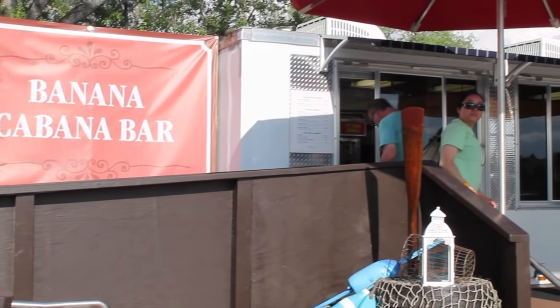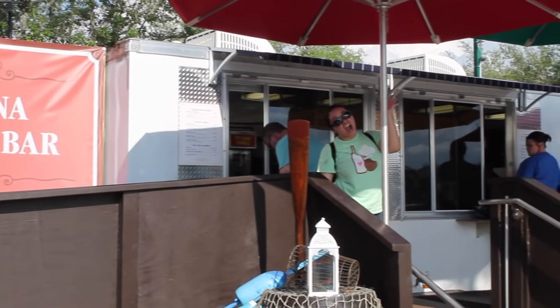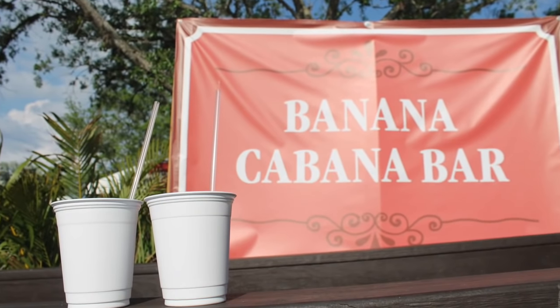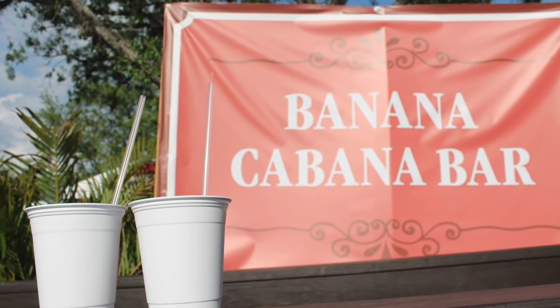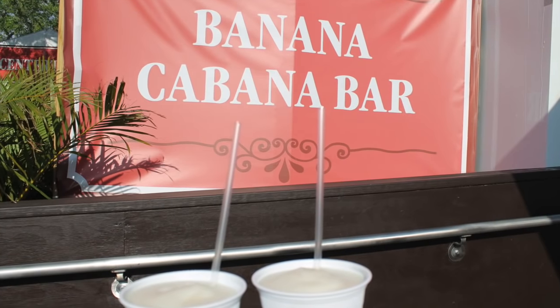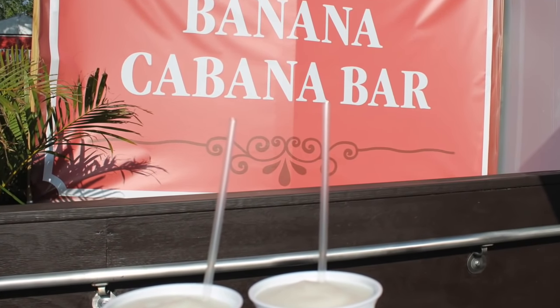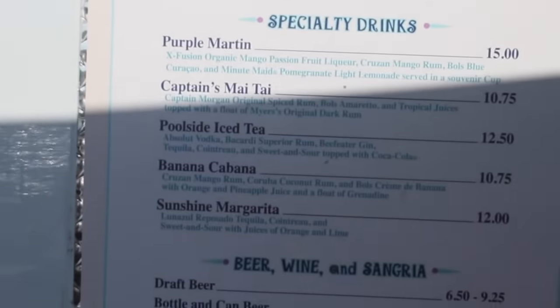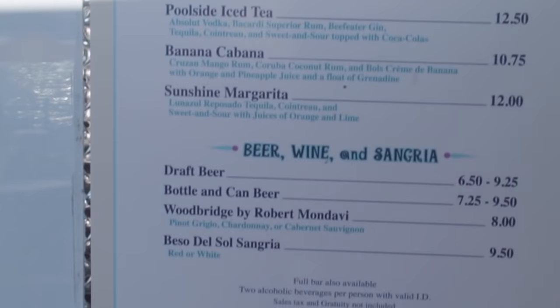Speaking of coconuts, we went into the Banana Cabana Bar — try saying that five times fast! Here, we bought some piña coladas. Except it did not come with the piña — there is no pineapple in this thing, not sure why. Wish I would have had a little umbrella. Here is the menu that they have; the prices are not that bad.